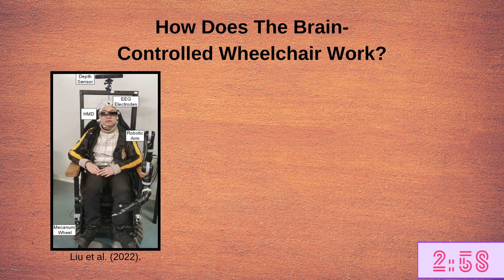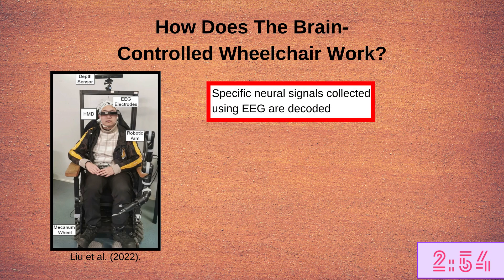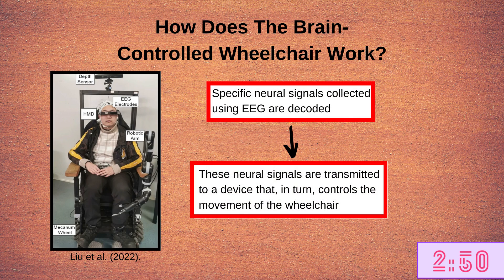The brain-controlled wheelchair that the authors developed works by decoding specific neural signals collected using EEG. These EEG signals are then transmitted to a computerized device that in turn controls the movement of the wheelchair.